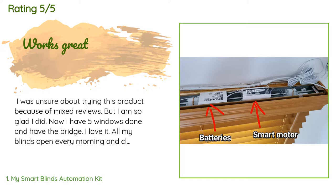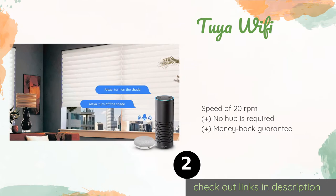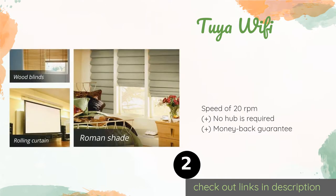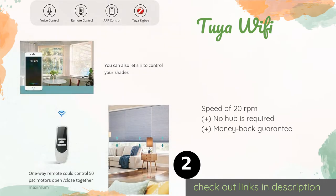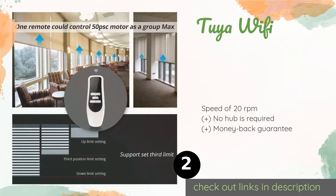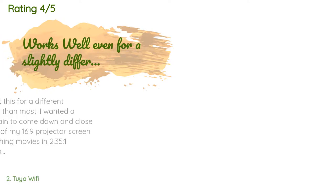If the noise bothers anyone, simply set it to adjust gradually over five minutes, which is silent. The second product in our list is Tuya WiFi. It's a snap to add some power to your existing shades with the Tuya WiFi, made to work with tubes that have an inner diameter of 1.5 inches. It installs in a flash and is a breeze to operate thanks to the included remote control. The price is approximately $73.